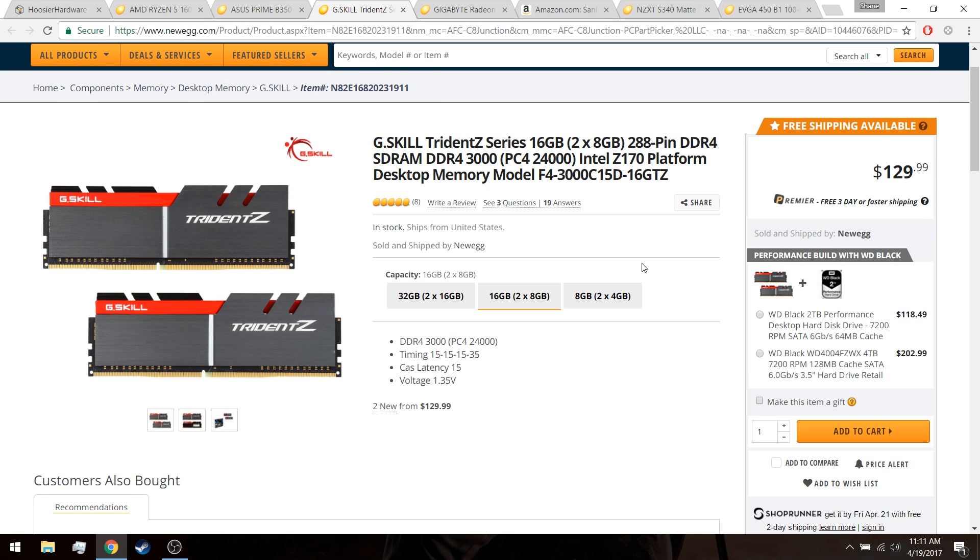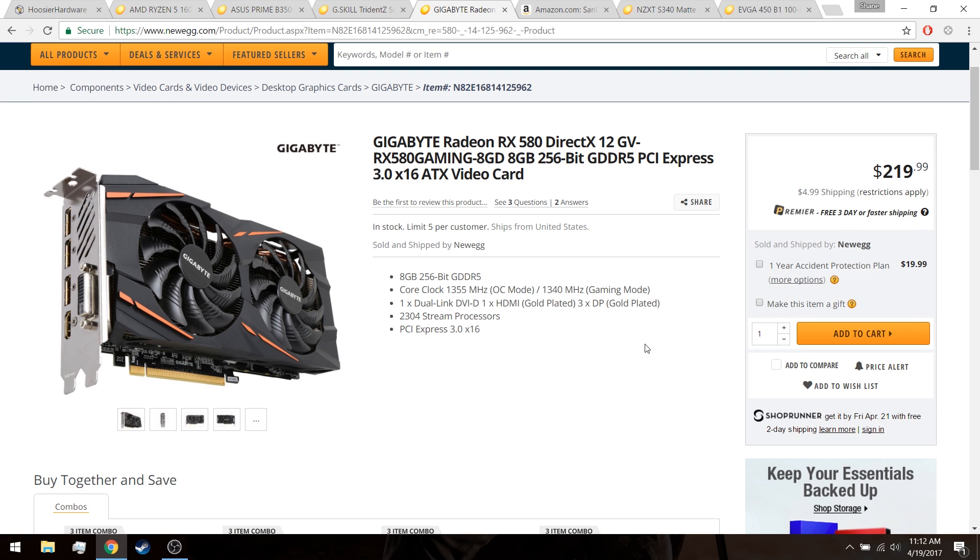For memory, I would select the G.Skill Trident Z series 16 gigabyte kit running at 3,000 MHz. In my own testing and research online, the Trident Z kits typically play fairly well with Ryzen processors, and we know that Ryzen really likes higher clock speeds on the RAM. Getting a 3,000 MHz kit of the Trident Z doesn't cost much of a premium over something like a Corsair LPX kit, and you'll find that getting your processor to 2,933 MHz or higher becomes very easy. Plus, it's great-looking RAM.